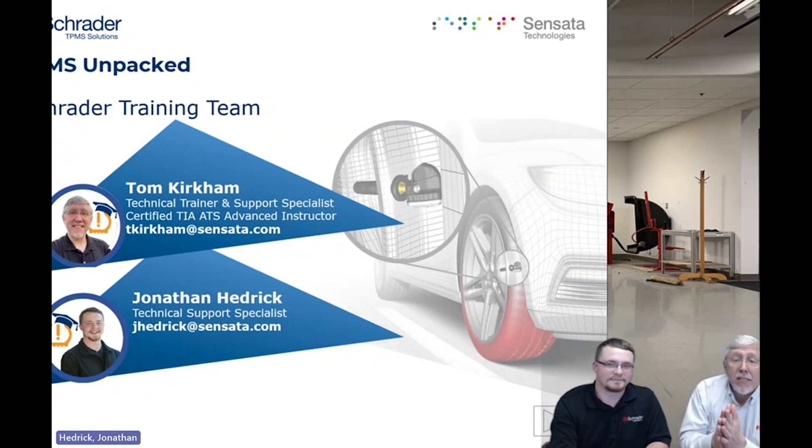Today's webinar is TPMS Unpacked, and what this webinar is designed to address is servicing TPMS-equipped vehicles. A lot of shops, even as long as TPMS has been around, still don't service TPMS-equipped cars. Our idea today is to break that down — we're going to talk about what the TPMS systems do, what your expectations should be, what the parts and pieces are, and, more importantly, how to service it. I will be co-presenting today with Jonathan Hedrick.